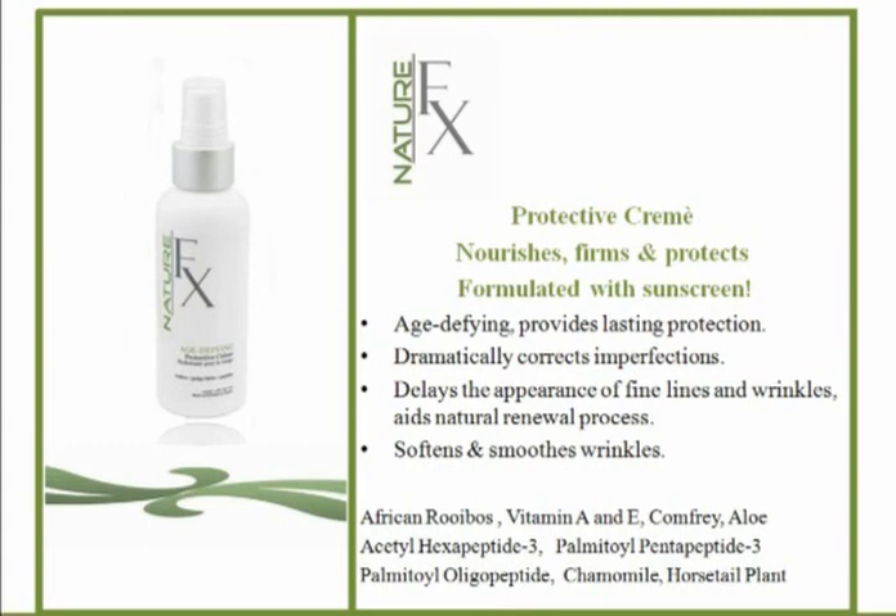But it's not just cosmetic, because sun damage causes DNA damage, and of course when it mutates enough it causes skin cancer. So we need to protect the skin from the sun — it is not your friend. This protective cream also contains rooibos, Vitamin A and E, comfrey, aloe vera, which is very soothing, and then your peptides, chamomile, and horsetail plant.